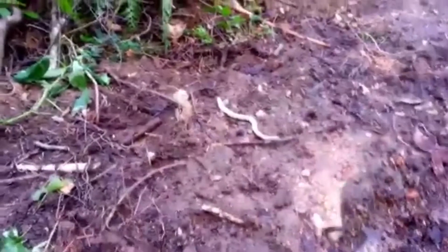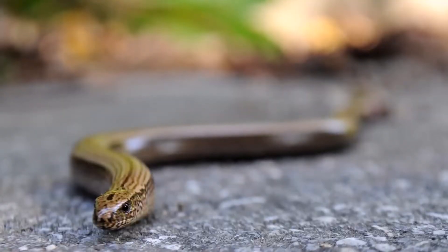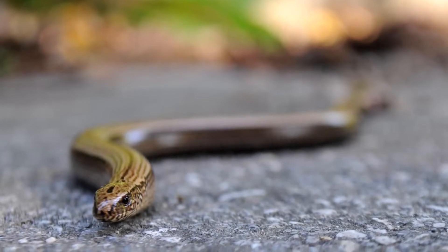The glass lizard is a carnivore, or meat-eater. Insects, spiders, snakes, frogs, rodents, birds, and eggs make up its diet. The lower jaw of the glass lizard is not flexible, so it cannot eat particularly large prey.